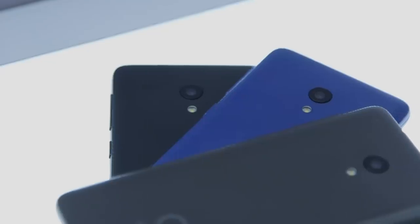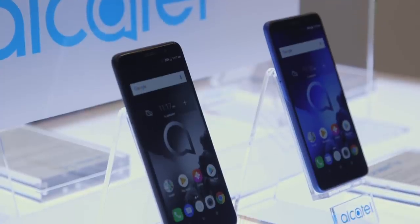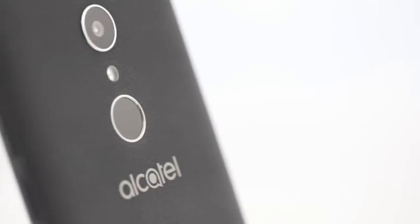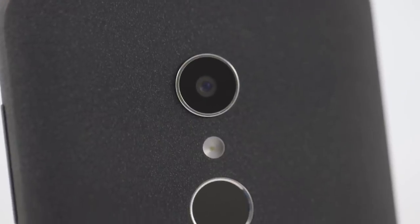We've got the Alcatel One X and the Alcatel One C. The One X has been a thing — we've tested that in the past, and honestly, it wasn't very good. That's mostly because it was optimized for Android Oreo Go Edition, which requires one gigabyte of RAM, and the software wasn't exactly as optimized as we liked it to be. The experience wasn't so great.